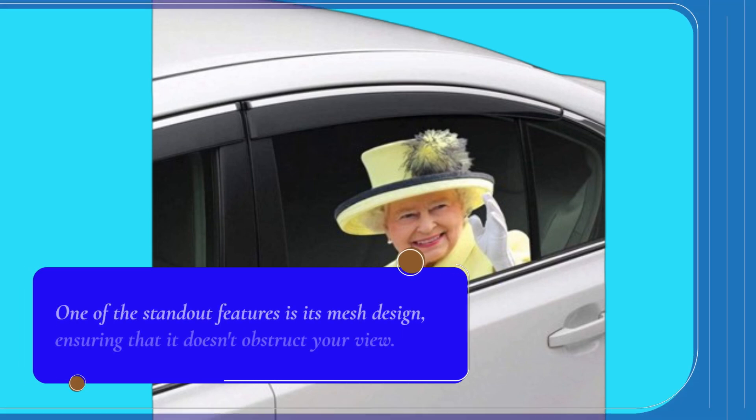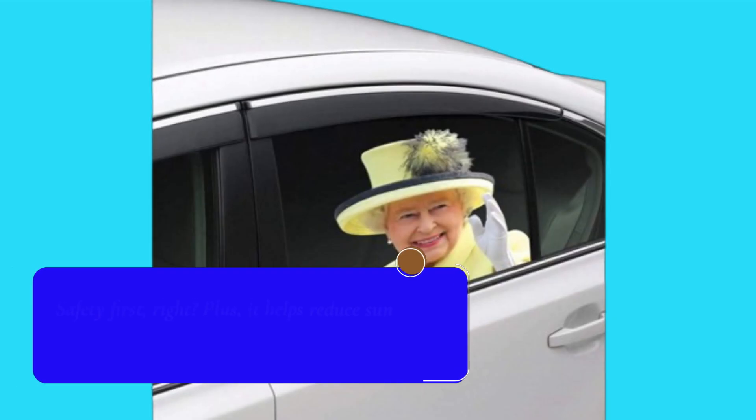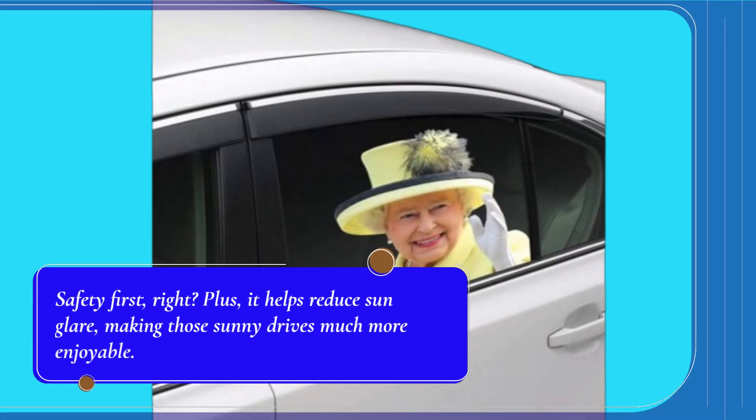One of the standout features is its mesh design, ensuring that it doesn't obstruct your view. Safety first, right? Plus, it helps reduce sun glare, making those sunny drives much more enjoyable.